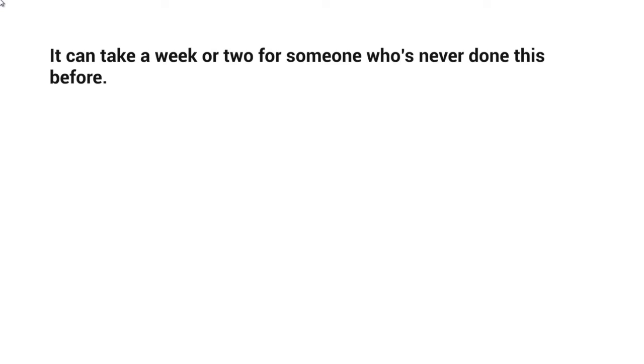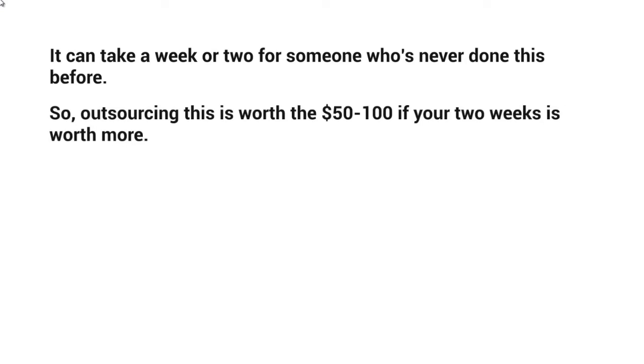It can take a week or two for someone who's never done this before. If you outsource it, it's most likely going to take about a week for somebody who knows how to get things done, because account creation takes a lot of time and then connecting everything from the triggers to the if-else statements. What we found over the years is outsourcing is worth it — it's only about $50 to $100 if your two weeks are worth more.